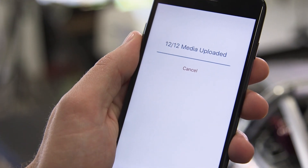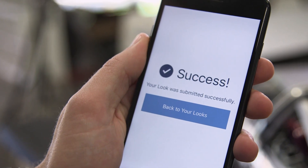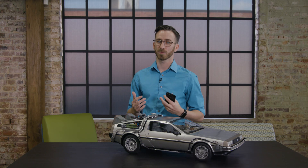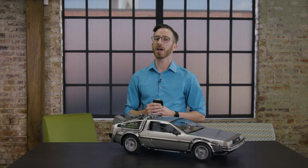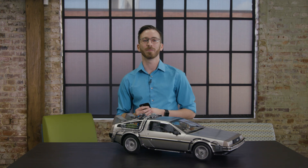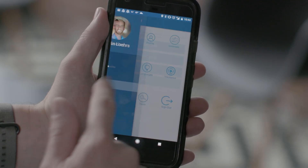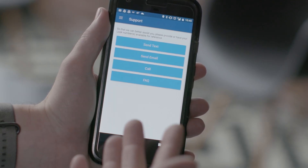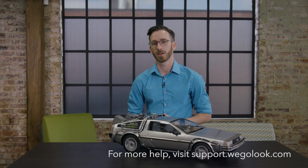That's it — we've completed our first look. Our photos and information are now off to the WeGoLook Quality Assurance team for review. Once our work is approved, a report will be sent to the client. At the same time, WeGoLook's accounting team will begin processing our payment. Hope you enjoyed this video and that it gave you a better understanding of how to complete a look. Be sure to check out our other videos and resources. You can access over 100 of them in the FAQ section right inside the app, or visit our support site anytime at support.wegolook.com.